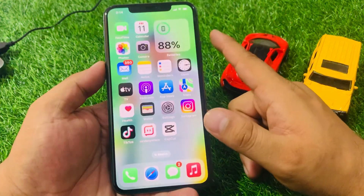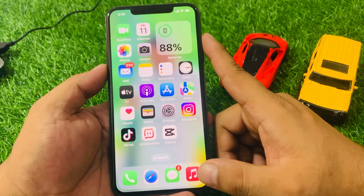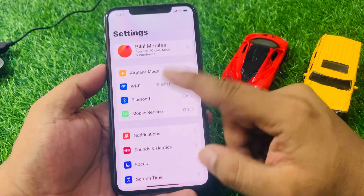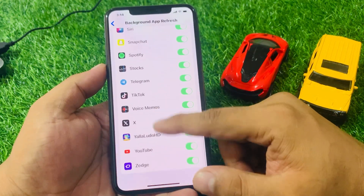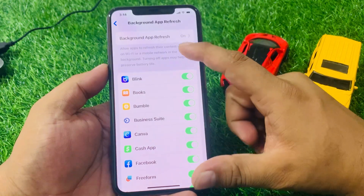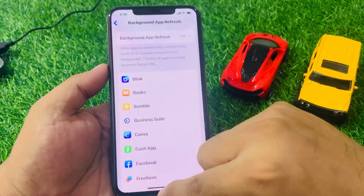If solution number two is not working, apply solution number three. Solution number three is to turn off background app refresh for apps you don't use frequently. This feature allows apps to refresh their content in the background, which can drain your battery. Go to Settings, tap General, tap Background App Refresh, and turn off the apps you don't use. If you don't use any of them, simply tap to turn off all and you will see background app refresh is off.